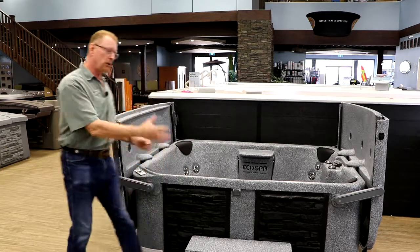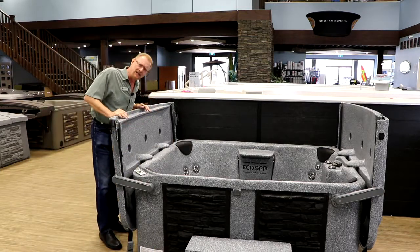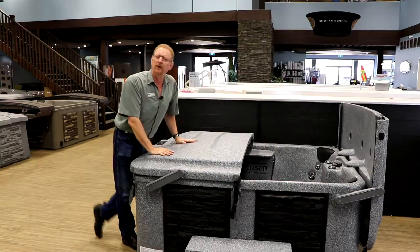They come with a lifetime warranty on their lid and on their shell construction, and this lid catches everybody's eye. It's a permanent lid — you'll never have to replace it. It has an R-value of R37.